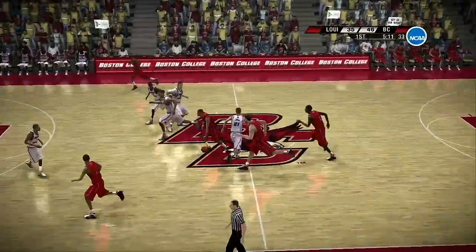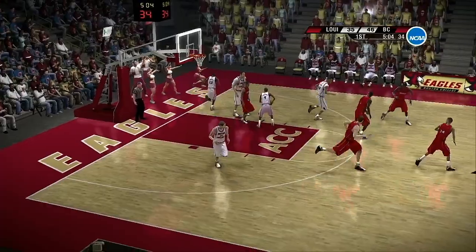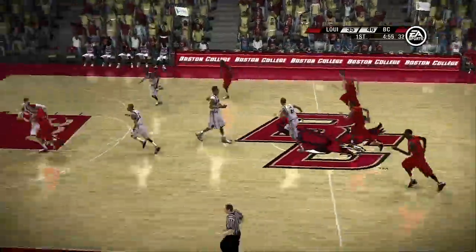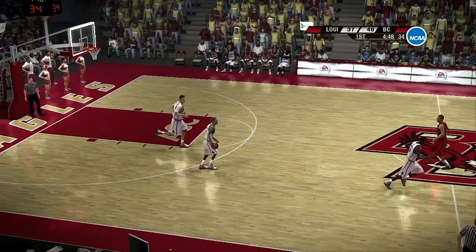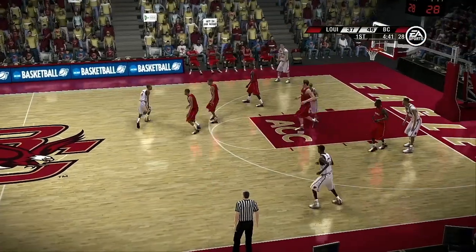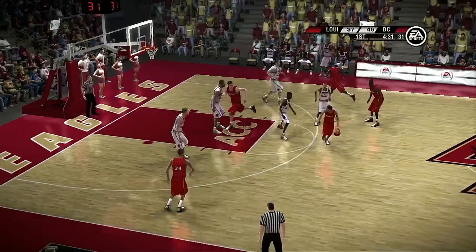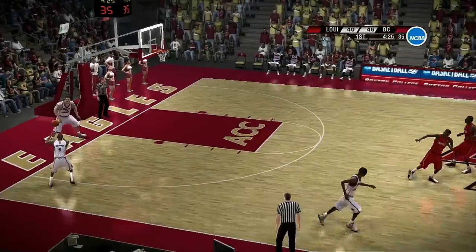Steals the ball. Tries for two and he missed. Intercepted, and a slam. Here's a double team — robs him of the ball. There's a high screen. He wants a three. Great job of running the defender into the screen for the nice jumper.